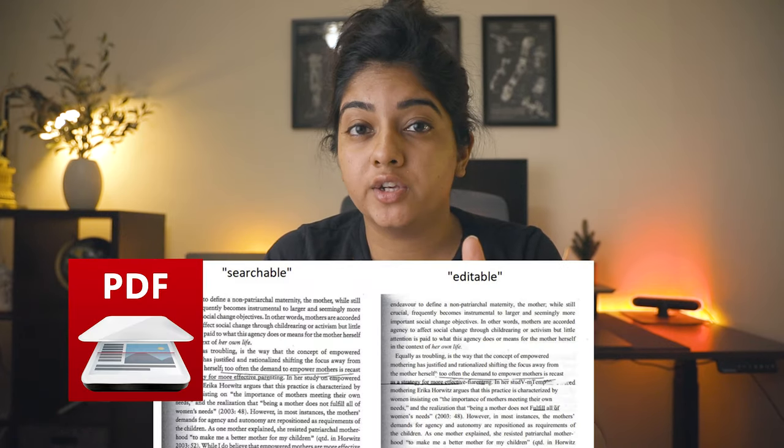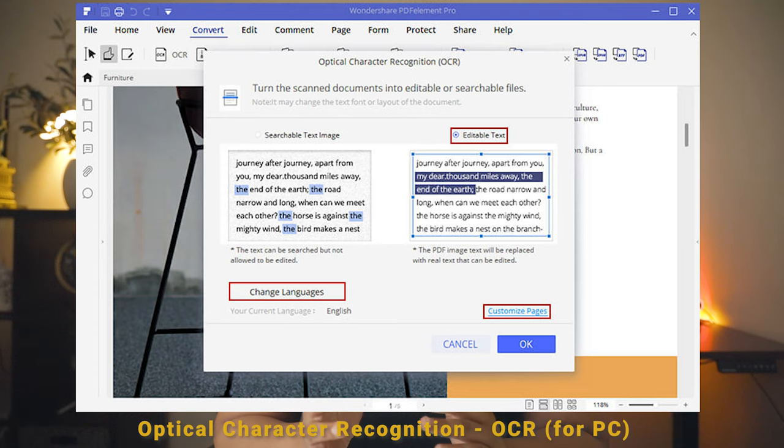Another cool feature of PDF Element is you can also edit scanned documents. I use this a lot at work, and a lot of students may get assignments in a scanned format — which is a pain because once scanned it's kind of set in stone. But PDF Element lets you edit scanned documents using something called an OCR tool, which is pretty cool and adds to the abundance of features this platform provides.